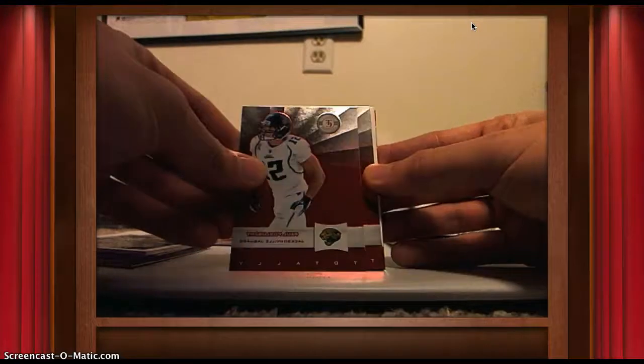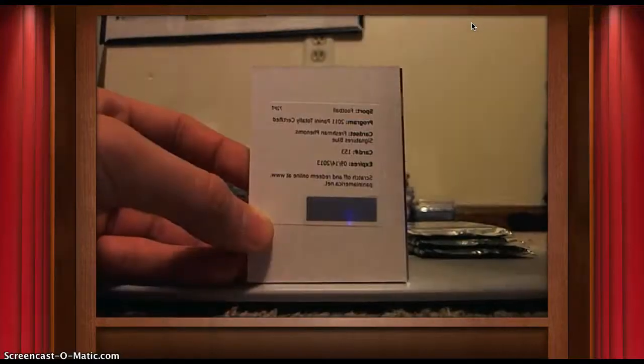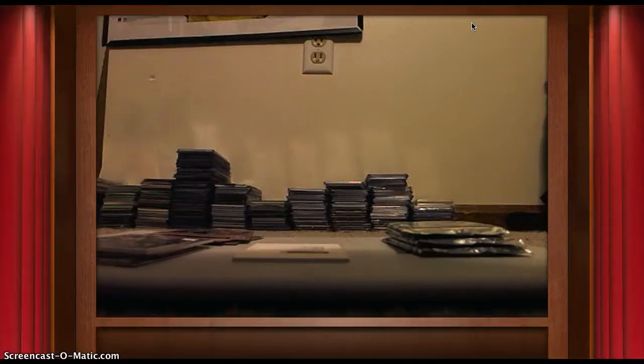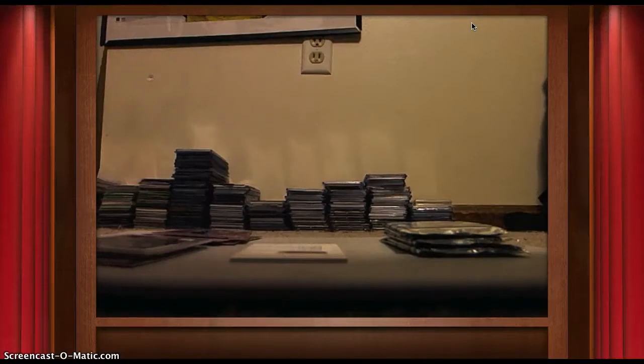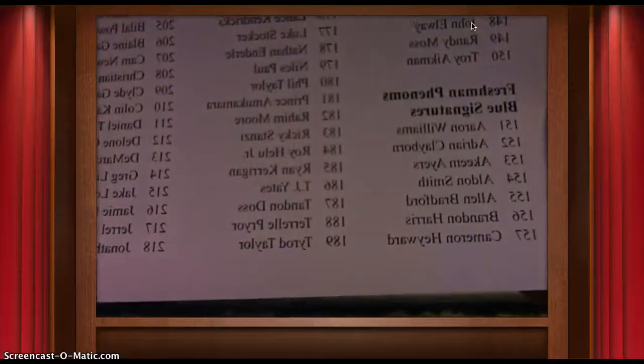Next pack: Paul Palancey, Dez Bryant, and a Redemption — Freshman Phenom Signatures Blue, card 153. Setting those down. Also Mark Sanchez base and Greg Jennings. Card 153 Blue turns out to be Akeem Ayers. I'll have to look up where he goes.